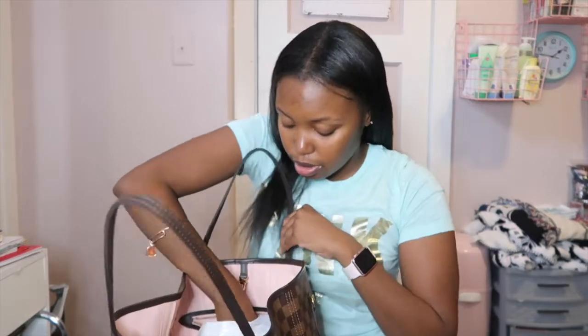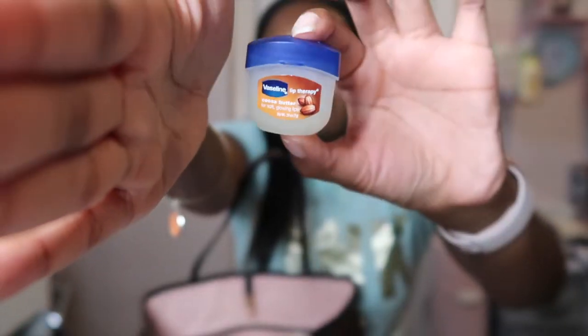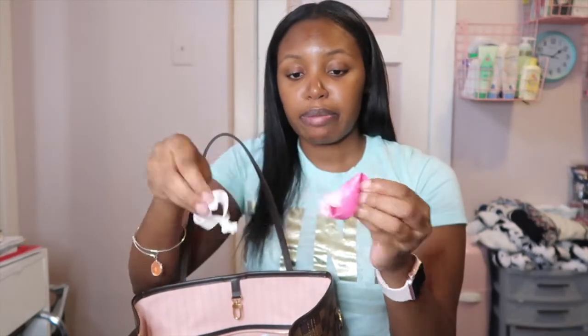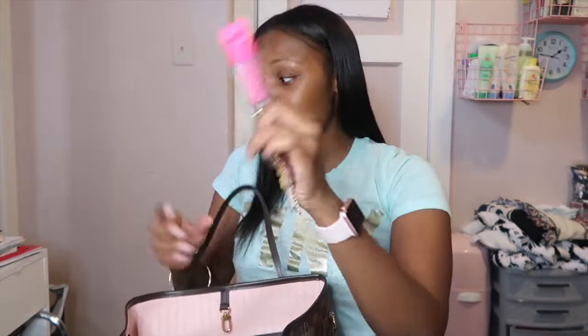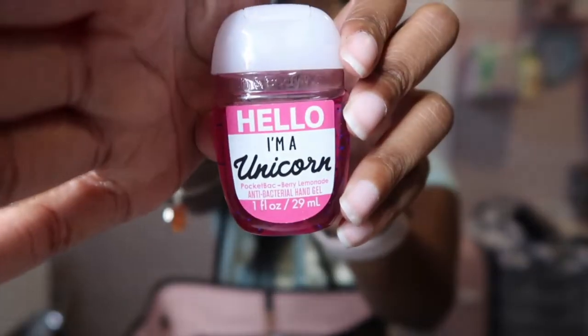So I have this little thing of Vaseline — I love these, I get them from Walgreens. I also have three little hair ties that came on a pair of my daughter's socks, but they work as hair ties. I have my house keys, and then some pepper spray, because there are a lot of crazy people out here and you just never know when you need it. I have a little hand sanitizer from Bath & Body Works that says 'Hello, I'm a Unicorn' — and if you know me, I love unicorns.